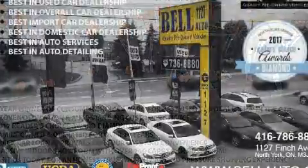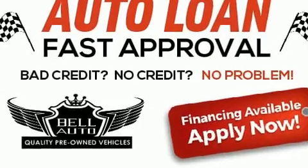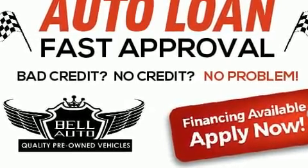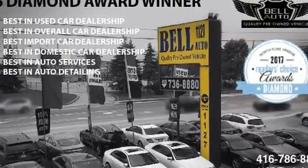Infiniti prioritized practicality, efficiency, and style by including leather upholstery, a tachometer, a built-in garage door transmitter, heated steering wheel, heated door mirrors, a power rear cargo door, and seat memory.